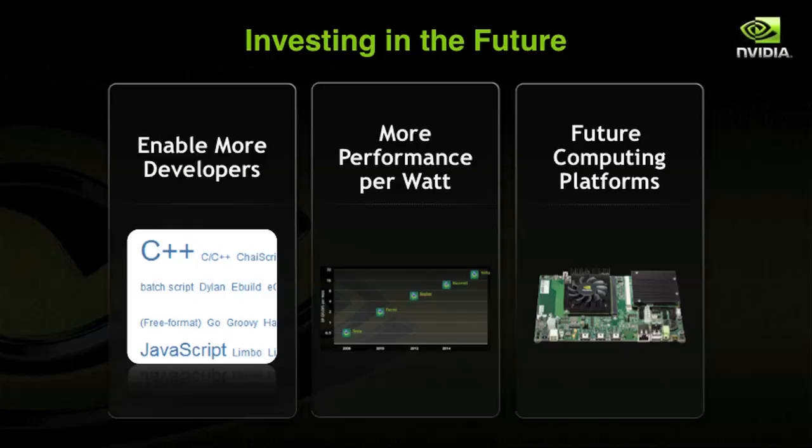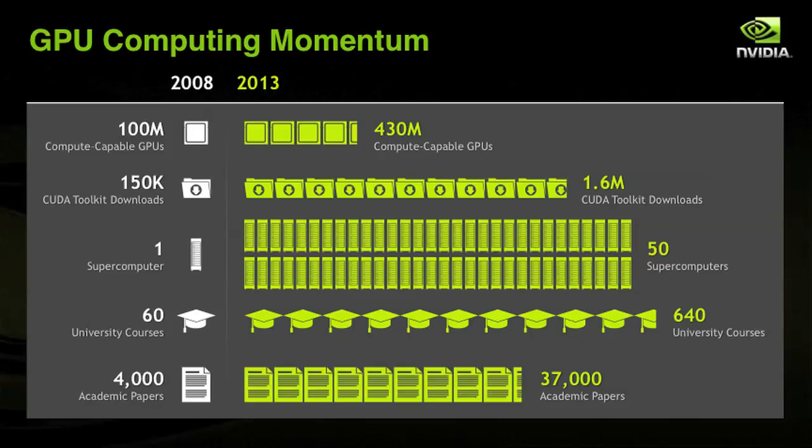In the future for high-performance computing, NVIDIA is investing in three areas: enabling more developers, more performance per watt, and future computing platforms. I'll quickly go over those. GPU computing has a lot of momentum, as illustrated by comparing 2008 statistics with 2013 statistics. The CUDA toolkit is downloaded every minute. The number of GPU developers around the world is increasing every day, and we now have more than 600 universities teaching GPU computing worldwide.